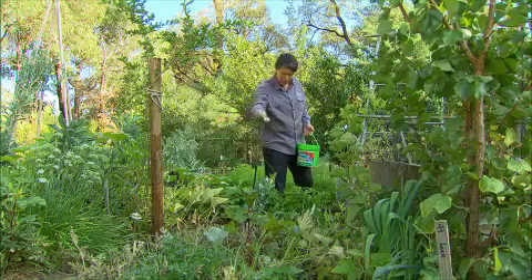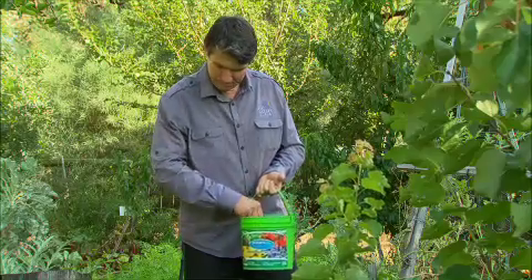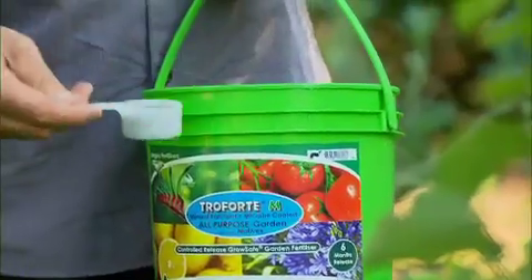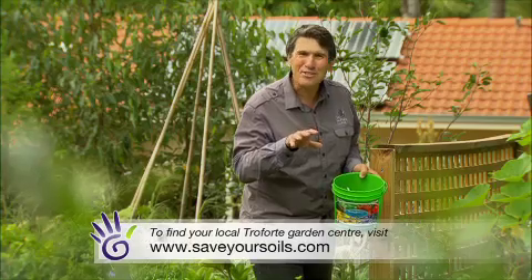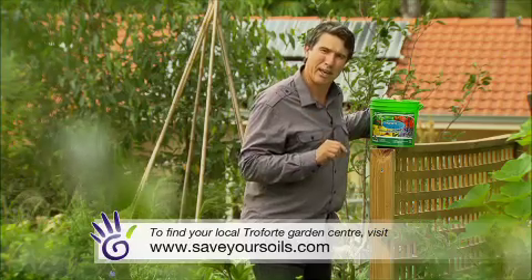Troforte is an Australian product — the only locally manufactured controlled release plant food and, to the best of my knowledge, the only plant food that incorporates over 24 beneficial Australian microbes. If you want healthy plants then you need healthy soils, and this is the best way to achieve it, in one simple application.